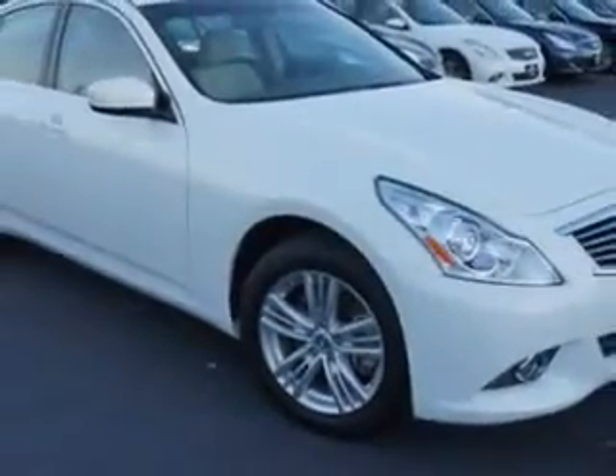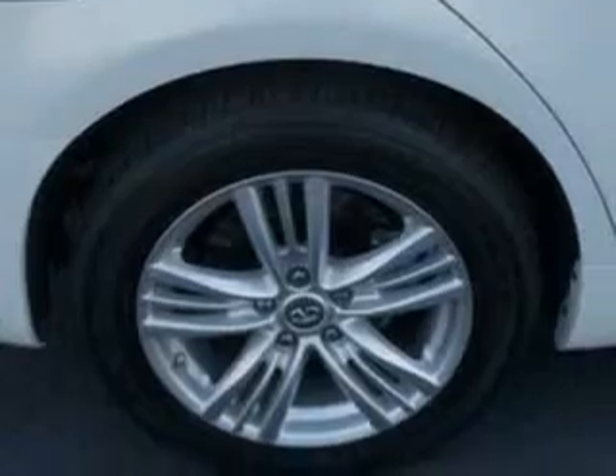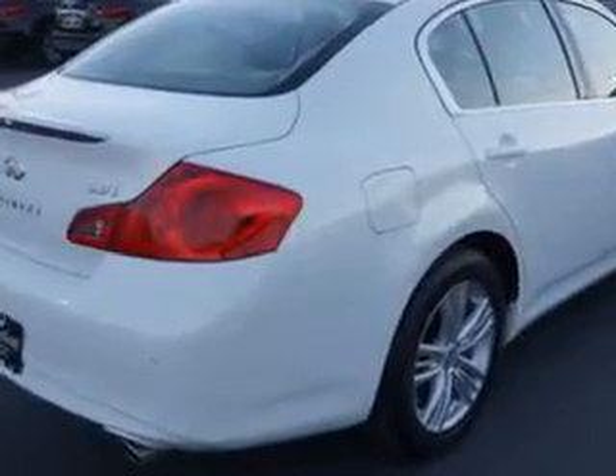Enjoy an impressive 25 miles to the gallon on this great car, with features like rear defogger, front wipers, speed-sensitive suspension, rear coil-over shock, window lockout button, power windows with remote operation, and front shock type coil-over shock.